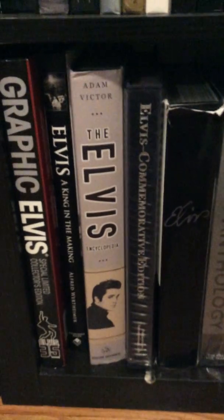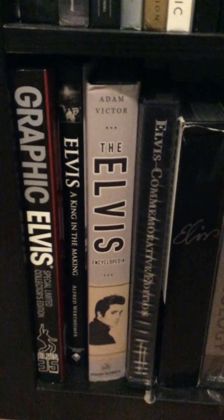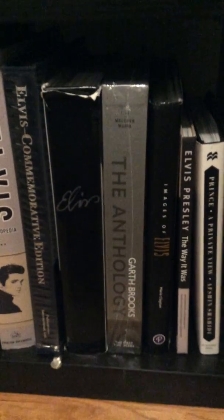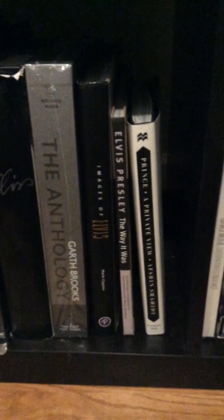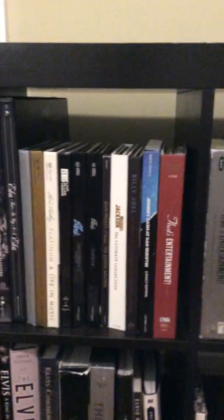Down here we have some books, mostly Elvis as you can see. I showed that graphic Elvis video before on here. The Garth Brooks Anthology, Conjure Singer — new ones are coming out very soon, I pre-ordered that. Elvis, Prince, and down here I have a box of George Michael that could not fit up there. And there's another Prince book with a CD.